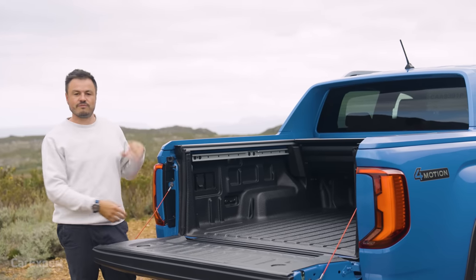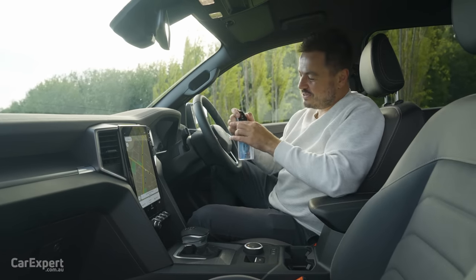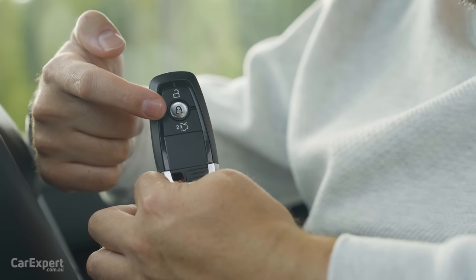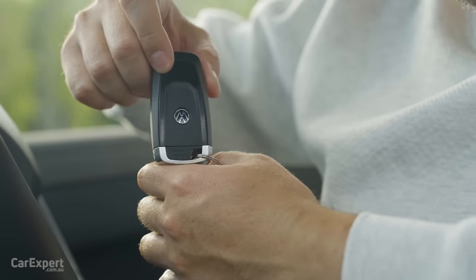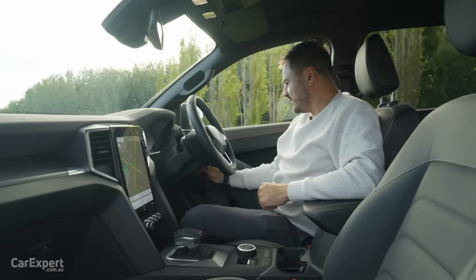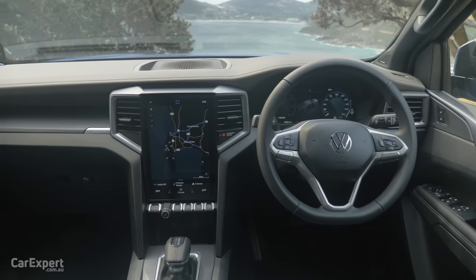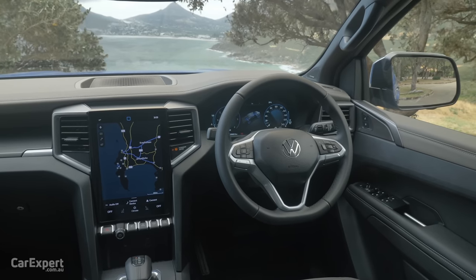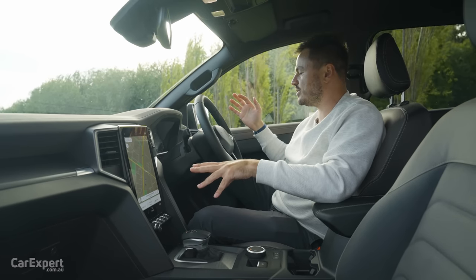Let's jump inside the cabin. The key looks familiar — it's the same as the Ford Ranger, with unlock, lock, and two button pushes to open the roller cover, plus a Volkswagen logo on the back. It's a proximity sensing key, so you can leave it in your pocket. Once inside, there's a button next to the steering wheel to start it. It does look a little familiar to Ranger, but Volkswagen has added all their own touches, including a custom infotainment system.